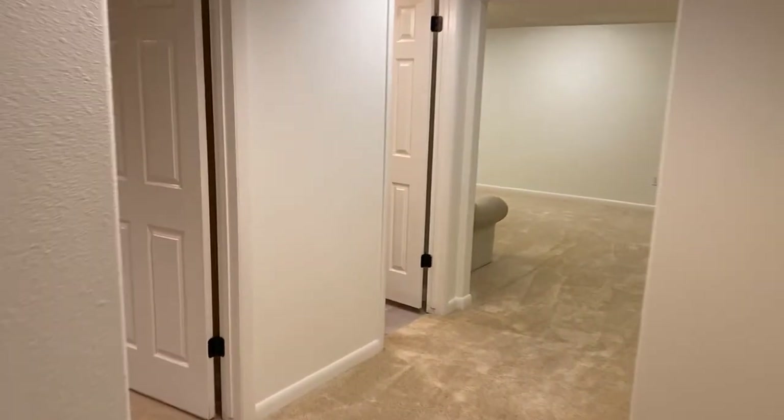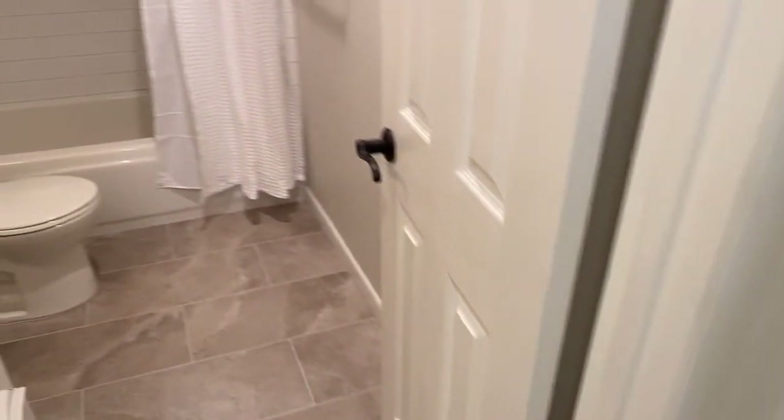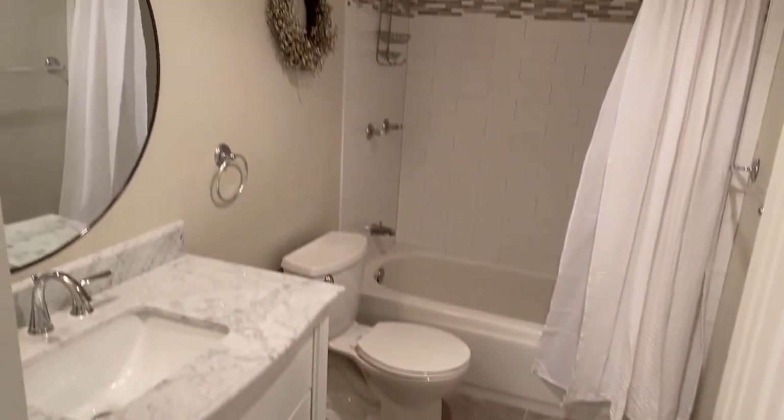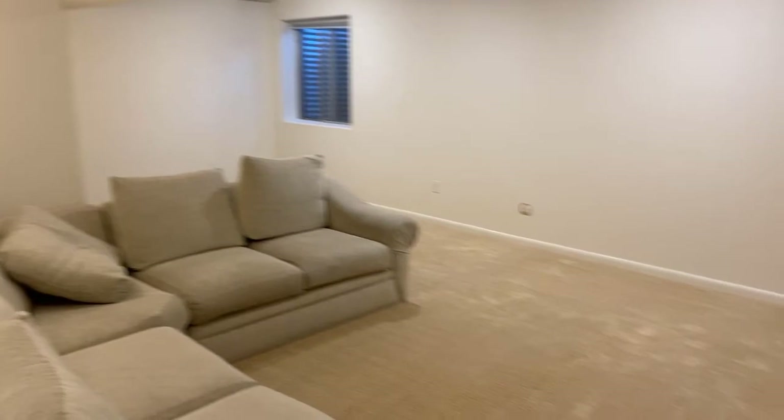And then you come into the main living area of the basement. This is a conforming bedroom — it's like its own little suite — with a nice size bathroom, all tiled out, and then a really large living space.